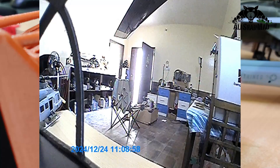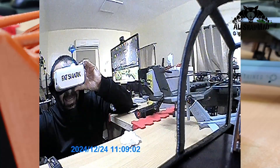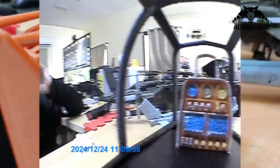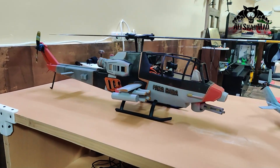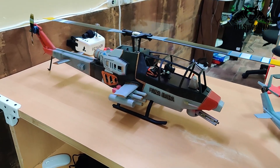Now you can FPV your favorite Cobra-inspired military RC helicopter and enjoy the first-person cockpit view, like the badass pilot you always wanted to be. Grab the upgrade today and be the pilot of your own helicopter. Stop drooling and dreaming — links are waiting for you in the description.